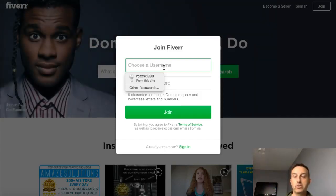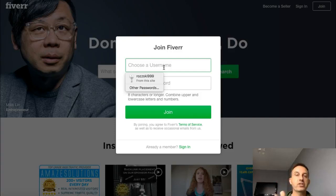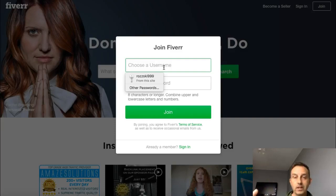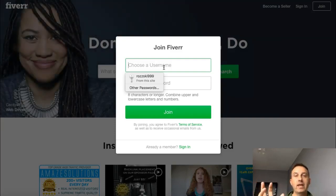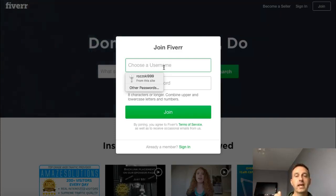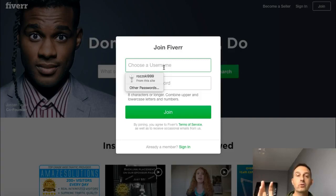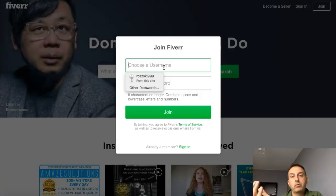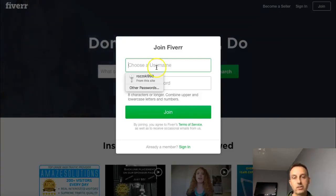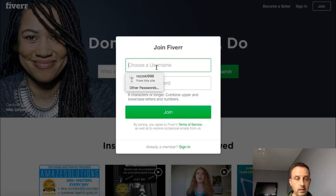Or if you're going to specialize — say you're only going to sell gigs relating to traffic or SEO — then make a username around that. Traffic services, SEO traffic, traffic master — hundreds of ideas. Your name will be generic to your gigs and people like that. They see a name like 'traffic master' and they know she or he sells traffic. So think hard about that.